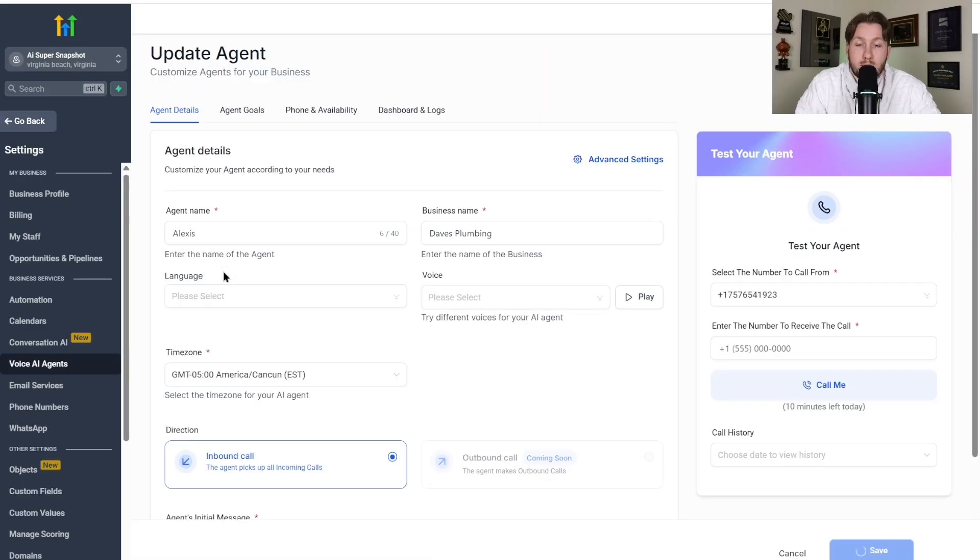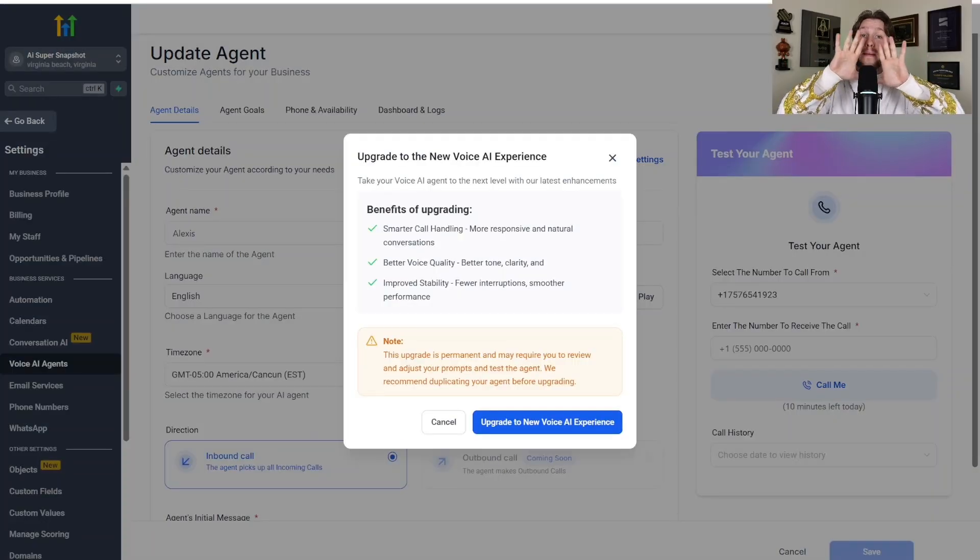So we're going to click the bot you want, and then look right up here — you're going to see this little box that says 'Upgrade to New AI Voice Experience.' We're going to click this, and just by enabling this, this is a massive, massive upgrade.